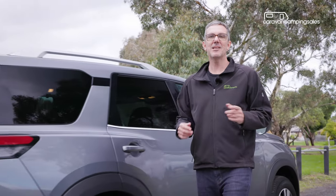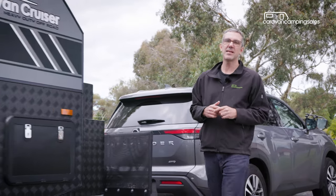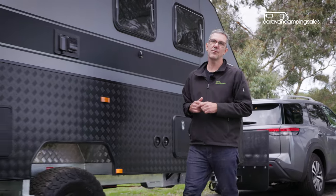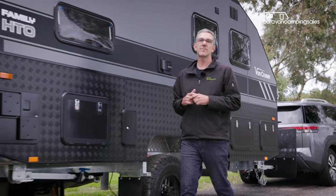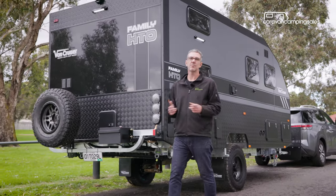So if you're looking for a smartly designed, solidly built and well equipped family adventure van, then the VanCruiser Family HTO could fit the bill. While it's not exactly cheap, it does make a lot of sense from a value for money as well as towing perspective.